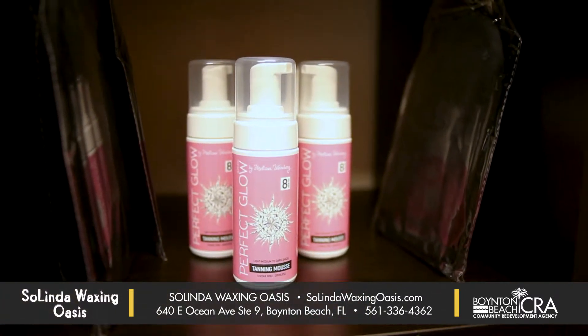We also have a Take Home tanning mousse, which is the same product — awesome, beautiful tan — and you can bring that home. There are a couple of tans in the bottle.